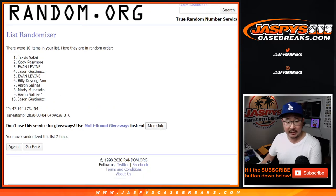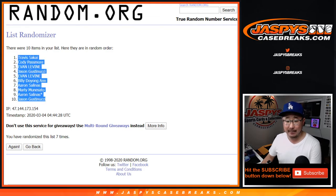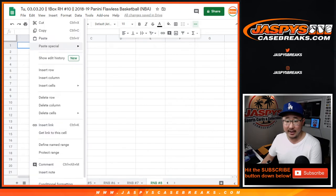The break is sold out, so that break is going to come up in a separate video. Break credit promo is sold out, so that will happen after this flawless break. So stick around for that.